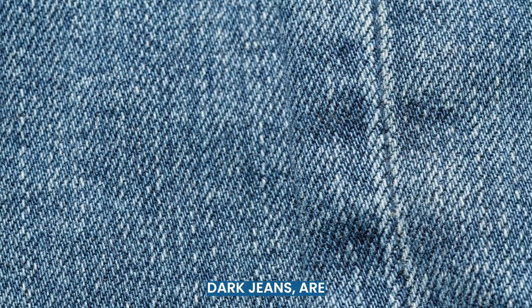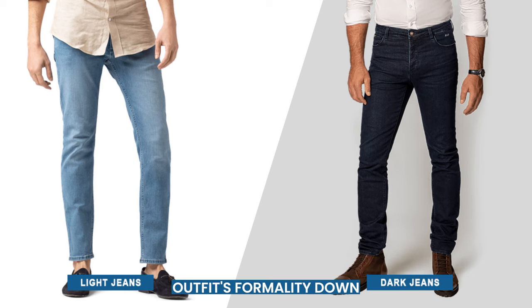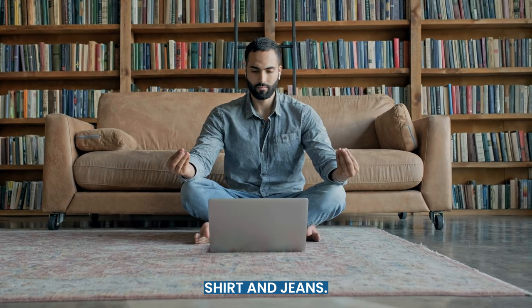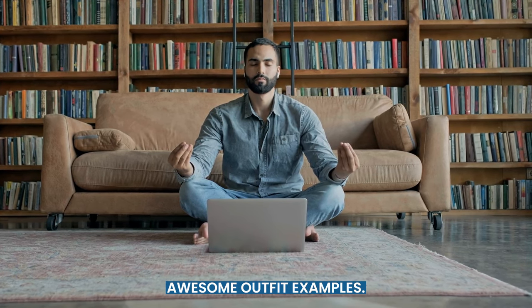Keep in mind that dark jeans are typically dressier than lighter ones. In fact, light blue jeans can easily look faded, which takes your outfit's formality down a couple of notches. Still, you can't just toss on any old dress shirt and jeans. There's an art to creating this look. Stay tuned for some awesome outfit examples.